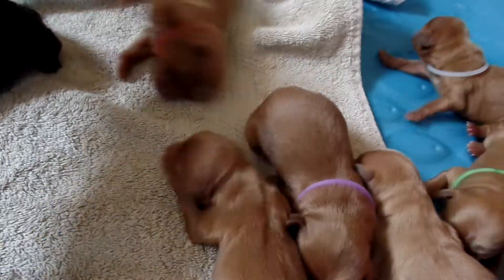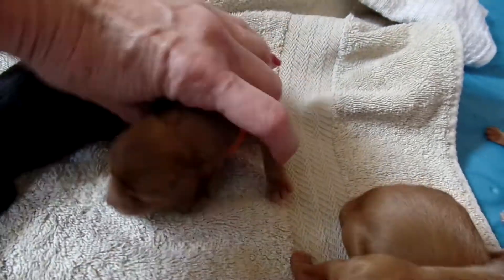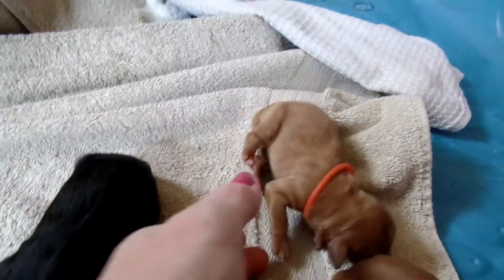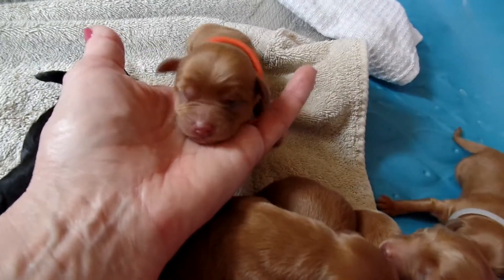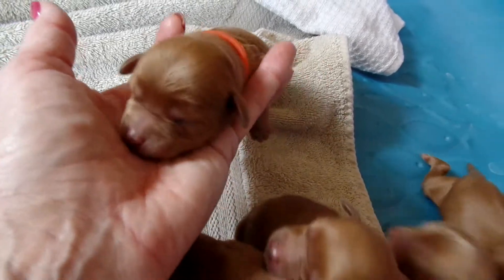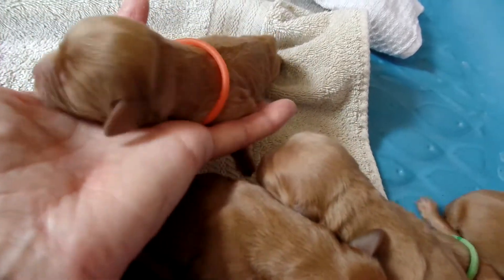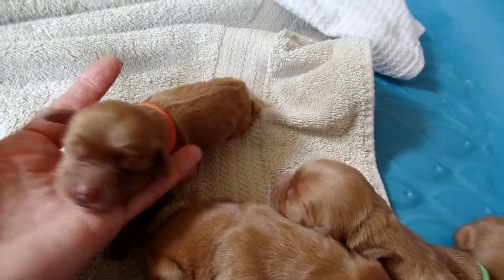Then we've got this beautiful red puppy and this is a boy. It's a little boy. I may be holding him back for my breeding program — that's the orange collared one. I haven't made that decision totally yet, so I'm looking at that as a possibility.